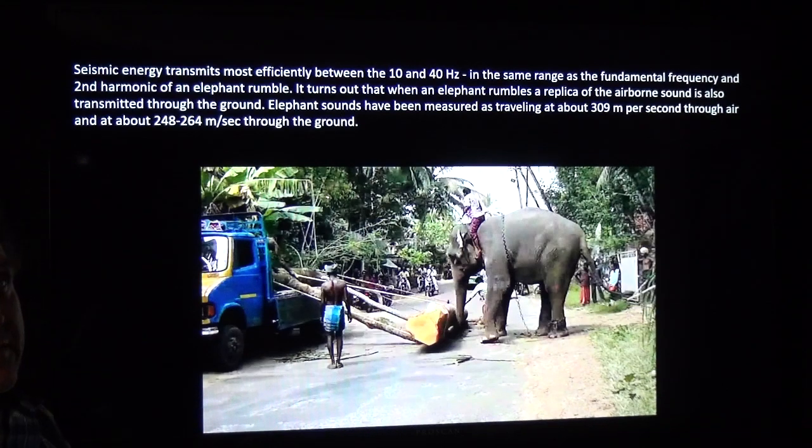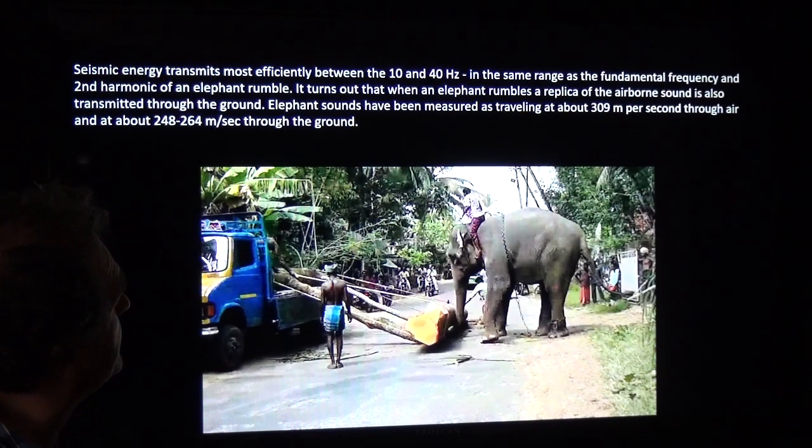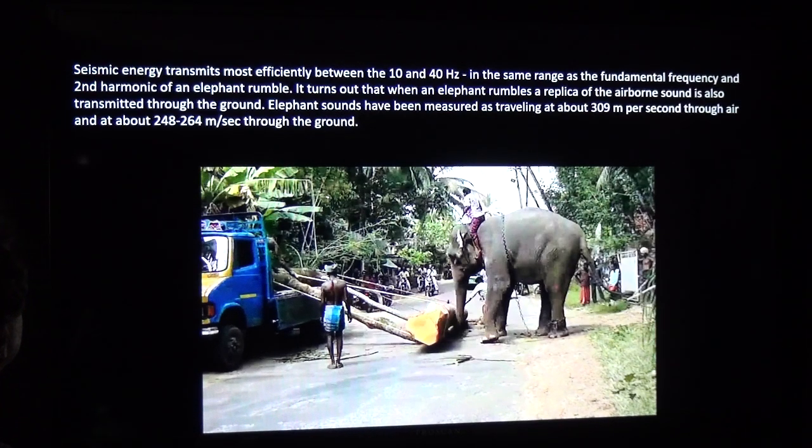The size of energy transmitted is most effective between 10 and 40 hertz — the same range as the fundamental frequency and second harmonic of an elephant's rumble. When an elephant rumbles, a replica of the airborne sound is also transmitted through the ground. Elephant sounds travel at about 390 meters per second through air and about 248 meters per second through the ground.